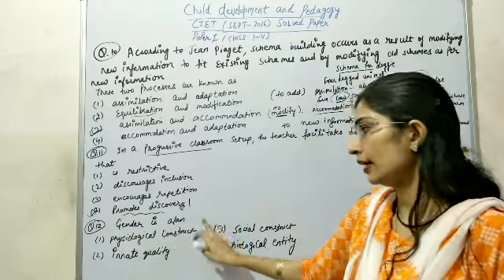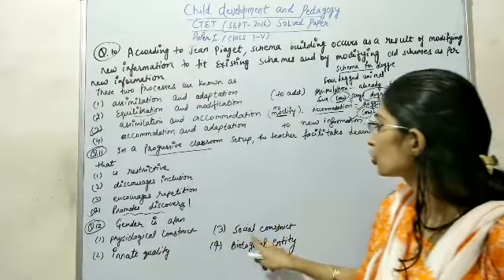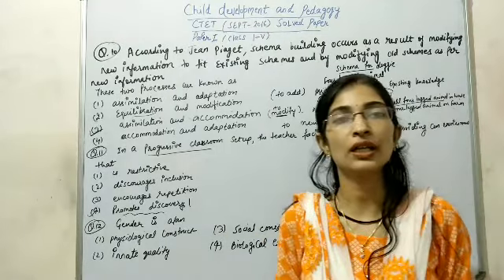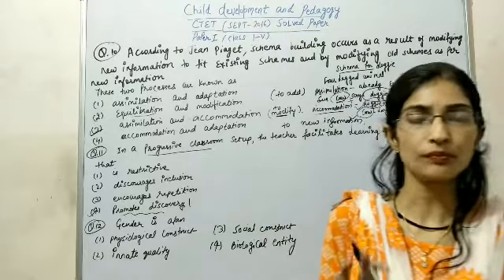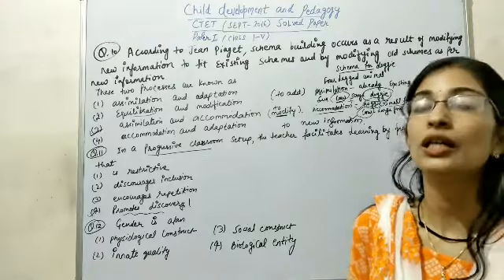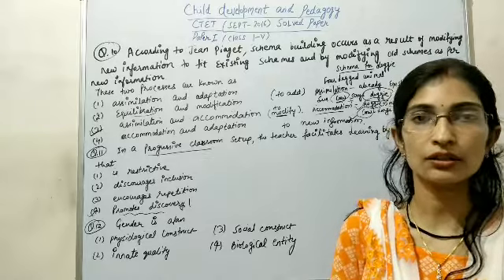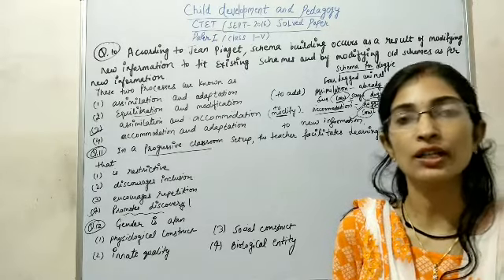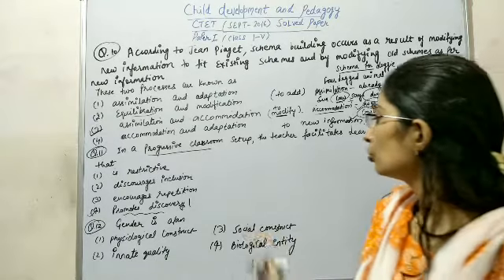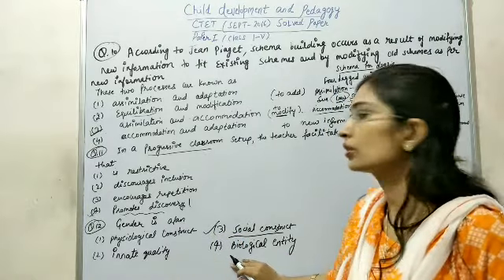Question number 12: Gender is a — physiological construct, innate quality, social construct, or biological entity. Gender — such as male, female, transgender — is a social construct, a human-made concept. It is not a biological entity or something determined by God. Therefore, social construct is the right answer, and other options are wrong.